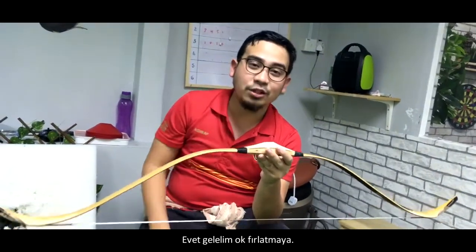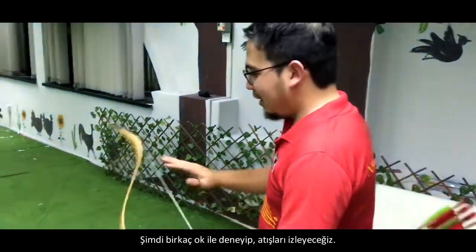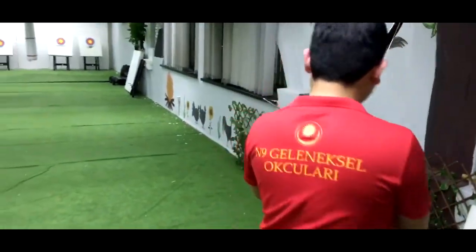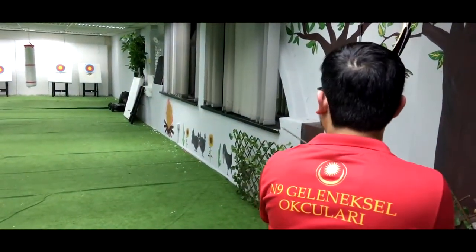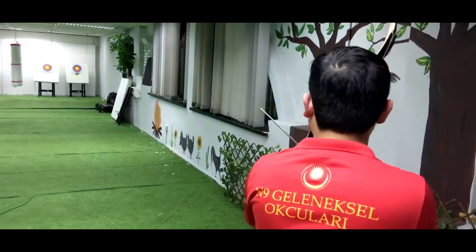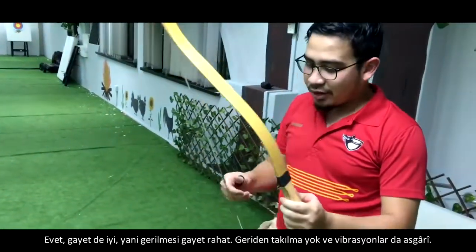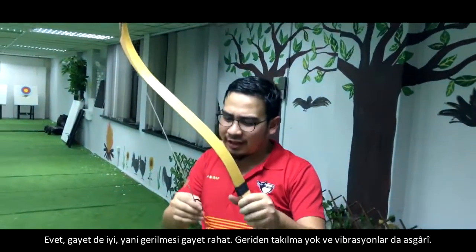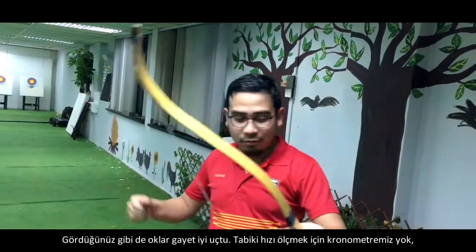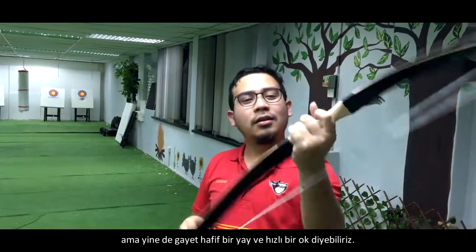Now let's try to actually shoot the bow — we'll test-shoot a few arrows to see how it performs. The draw is quite smooth with no stacking at the back whatsoever, and minimal hand shock — negligible, I can say. As you can see, the arrow goes quite well, though we don't have a chronometer to measure arrow speed.